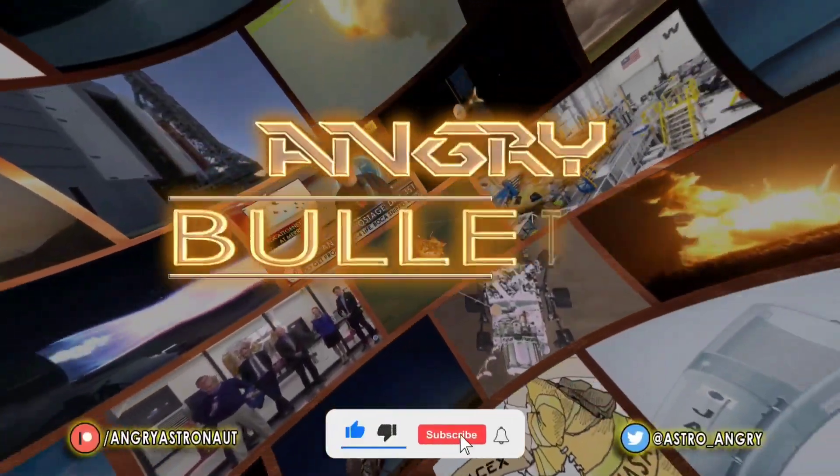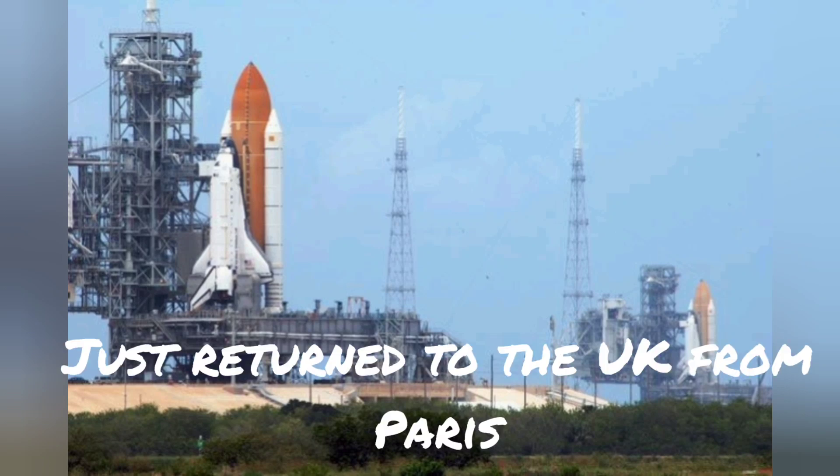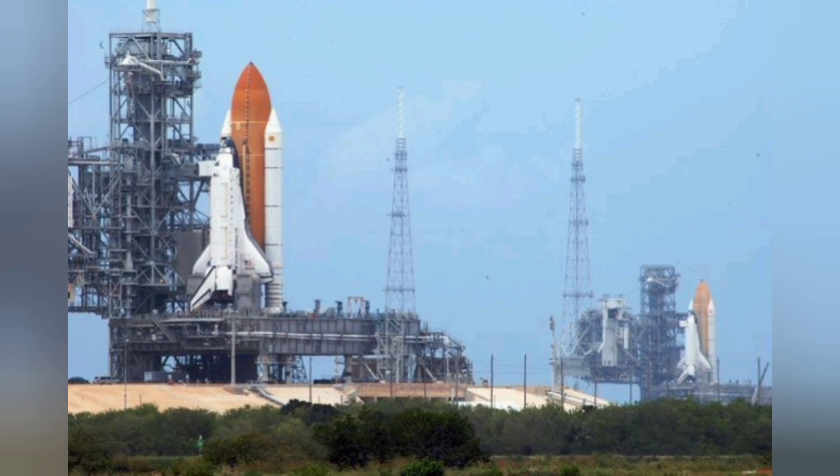Hello YouTube, I'm the Angry Astronaut. Here's a rapid fire bulletin — a quick review of what happened. The reason I'm showing you this amazing photo: that's not duplicate photos of the same rocket — that is two space shuttles side by side preparing to take flight. That's the way things used to be at Cape Canaveral.